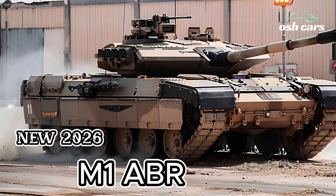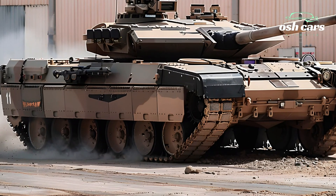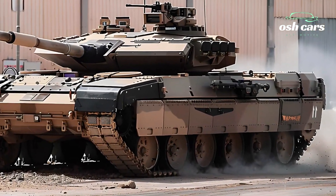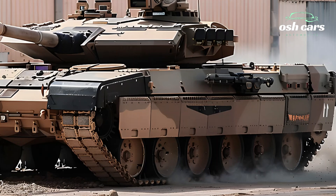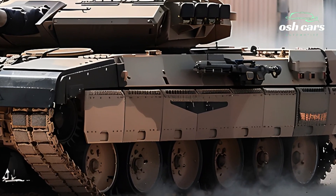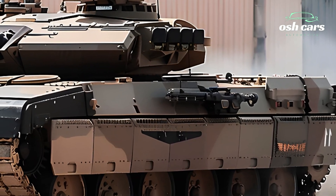2026 M1 Abrams Tank in Action — Power, Precision, and Innovation. The 2026 M1 Abrams Tank continues its legacy as a symbol of American armored dominance, now elevated with cutting-edge technology and innovative upgrades.